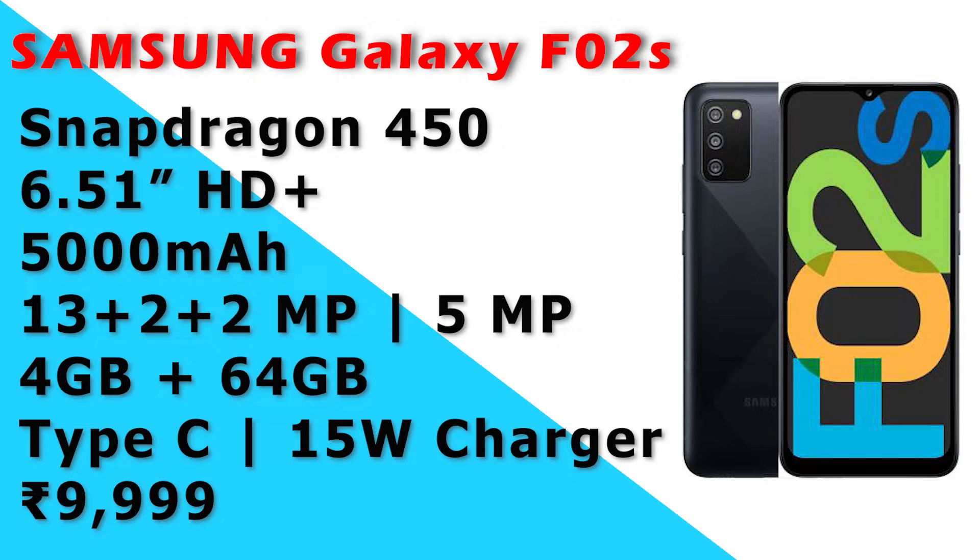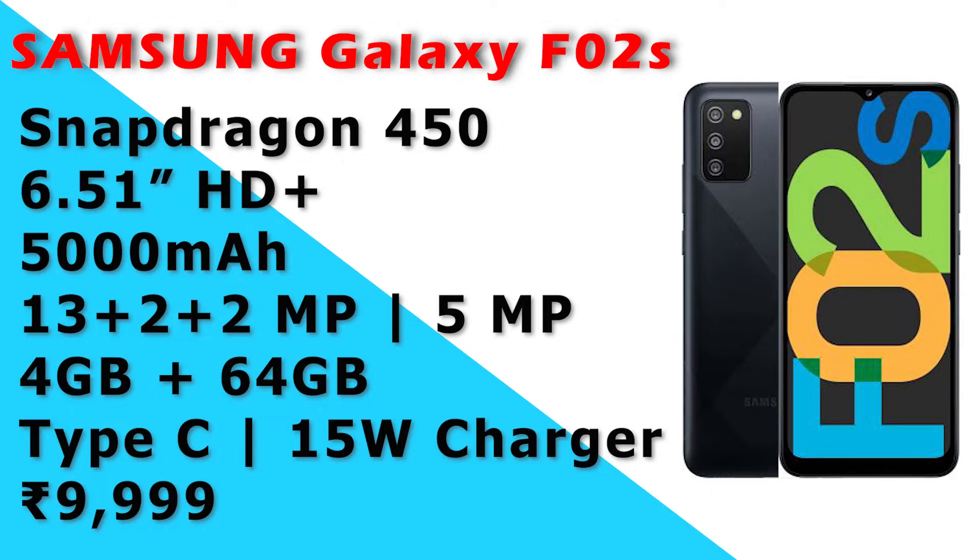It has a Type-C charging port with 15W. It also has a smaller variant with 3GB RAM and 32GB storage. If you don't have a Samsung phone, this is a perfect choice.